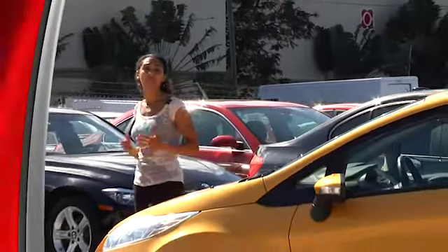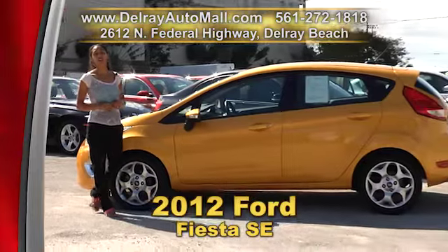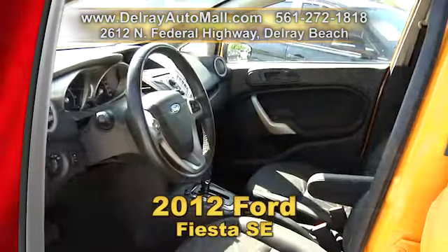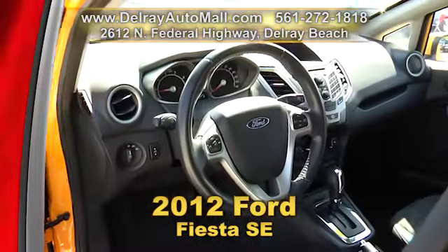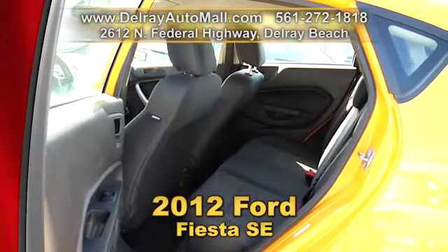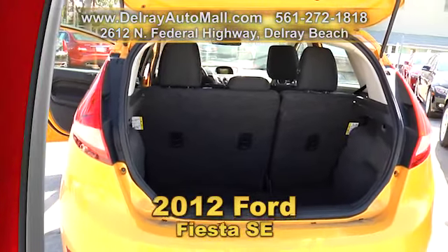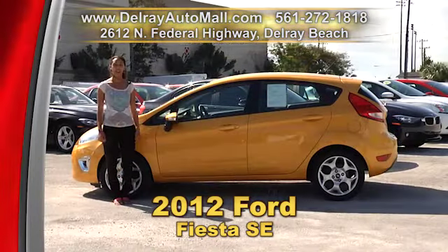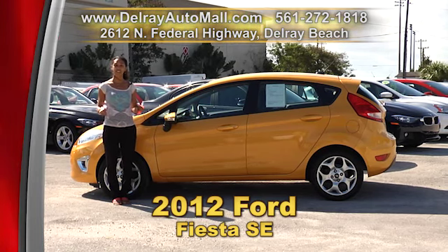We've got a huge variety of large SUVs, family sedans and really affordable starter cars like this 2012 Ford Fiesta SE. It has a keyless entry system, black interior, an AM FM stereo with auxiliary audio input as well as a CD and MP3 player. It also has a tire pressure monitoring system, Bluetooth connection and of course a clean AutoCheck history and a balance of factory warranty. So you can check us out online at delrayautomall.com or come on over — we're located at 2612 North Federal Highway here in Delray Beach.